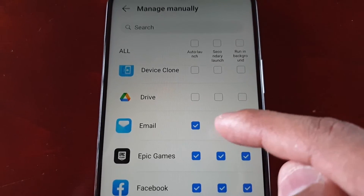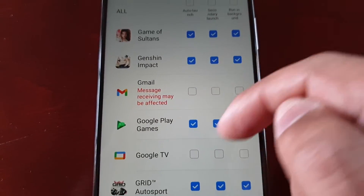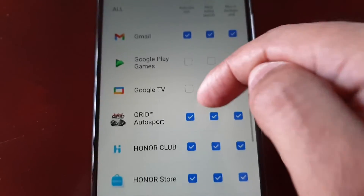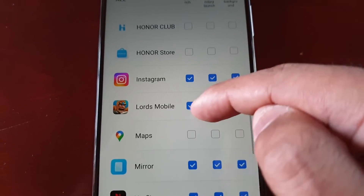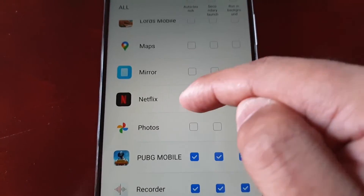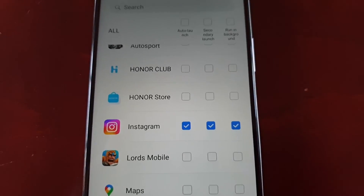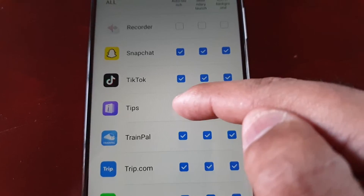If you want to get your emails on time, just keep everything checked — same with your Gmail. Things like games you can just uncheck everything. If you want to get your Instagram messages on time, just keep those boxes checked — same with Snapchat and all your social media, just keep the boxes ticked.